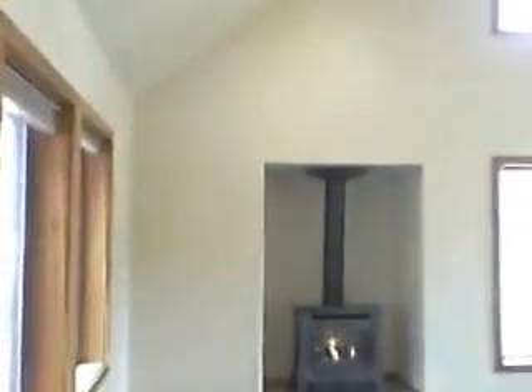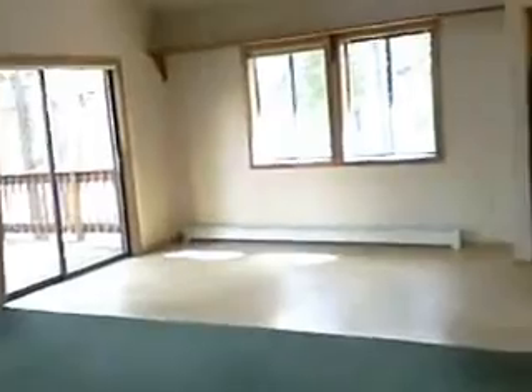This is the entry here. This is the doggy tally. Nice high ceilings, gas fireplace.